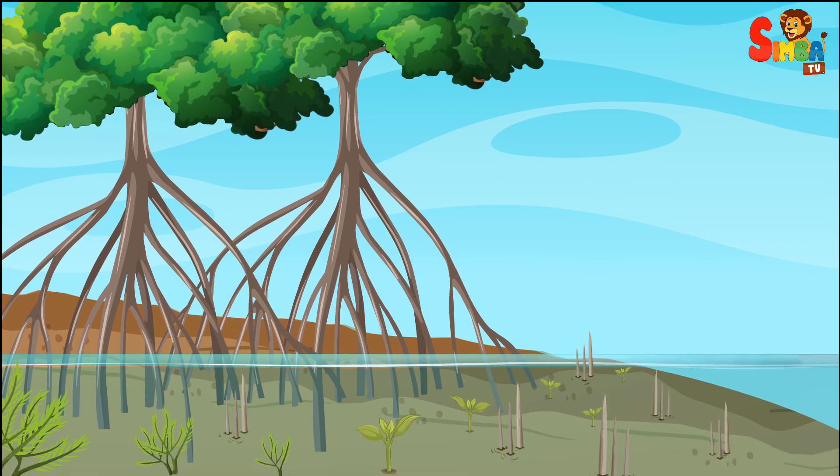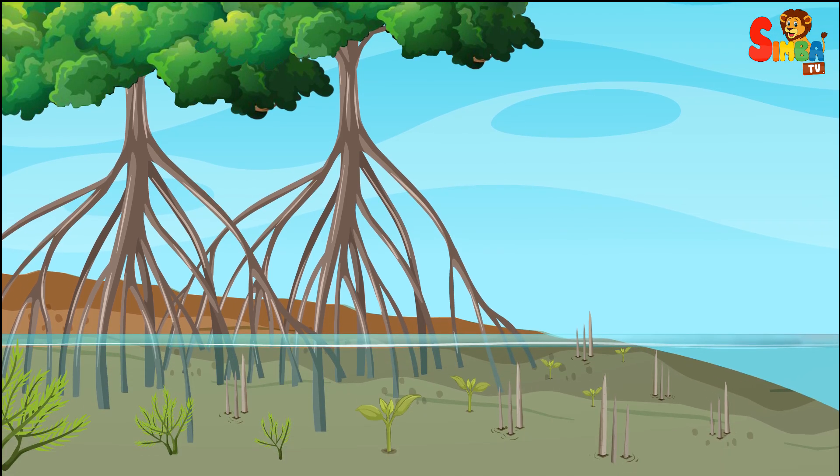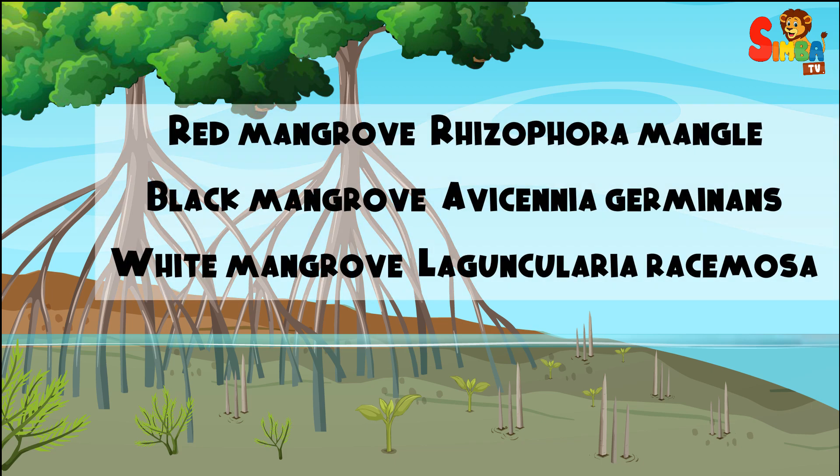Mangroves are salt-tolerant trees and shrubs that grow in coastal intertidal zones, where the land meets the sea. Types include Red Mangrove, Black Mangrove (Avicennia germinans), and White Mangrove (Laguncularia racemosa).